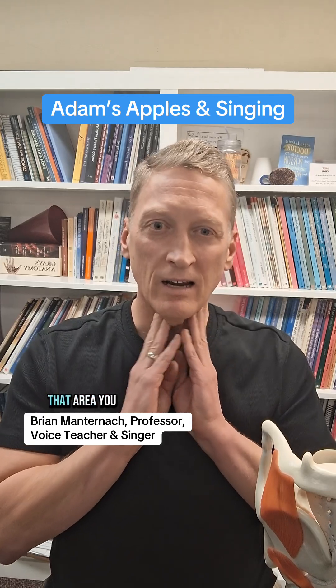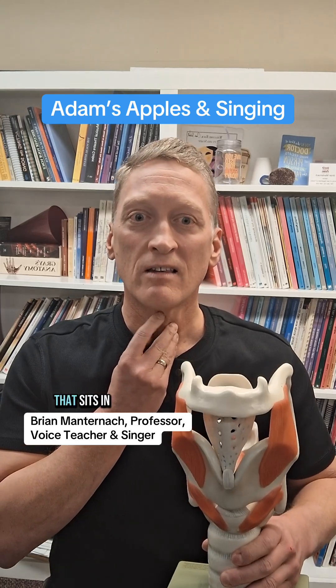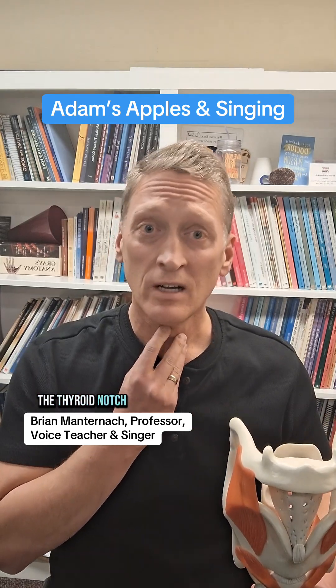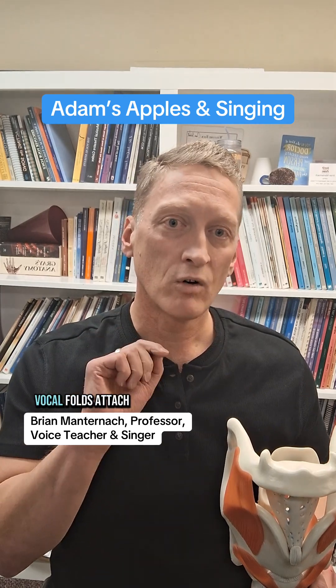If you palpate that area, you might be able to find the little V that sits in front of the thyroid cartilage. That is called the thyroid notch. And remember, it is just below that point to which the front of the vocal folds attach.